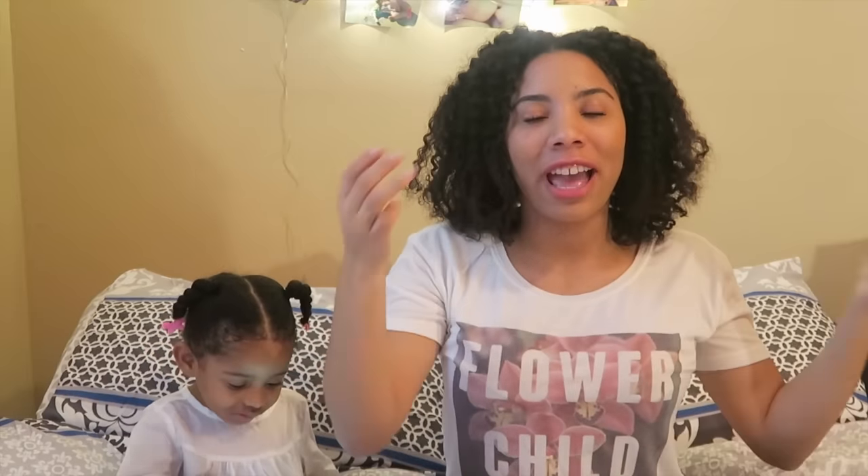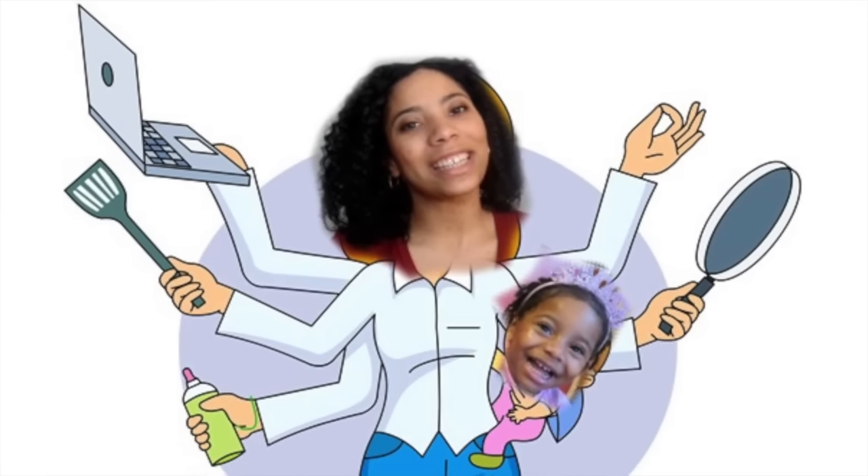Hi, hey guys! I know it's been forever. As most of you know, I've been trying to pass my nursing school classes and still be a good mom, and it's not easy. But anyway, I thought I'd come back with some fun stuff — a lot of you really enjoyed my morning routine video, and a lot of you asked me to do a night routine video.